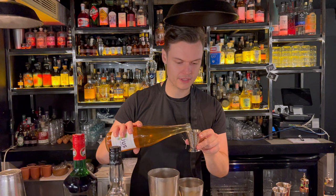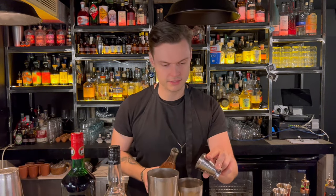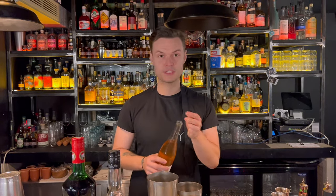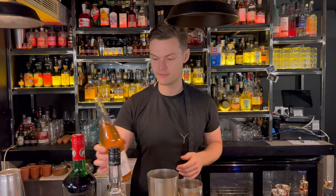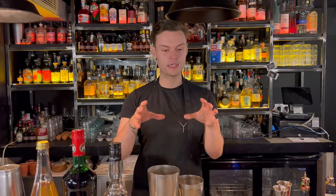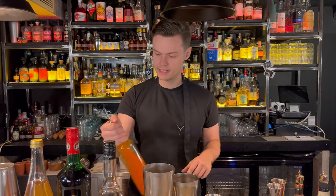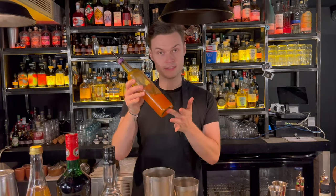To bring everything together within the drink we use some verjuice — our little replacement in the industry for lemon juice, which has the same pH of around 2.7. We use it in this cocktail because of it being a vegetal drink; it better suits the profile than using a tangy lemon.